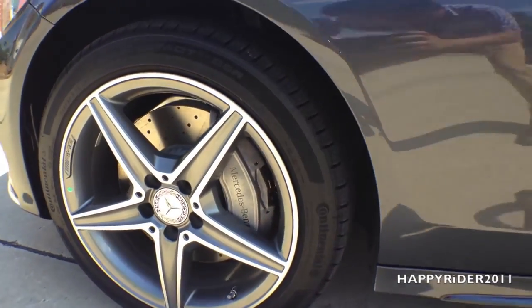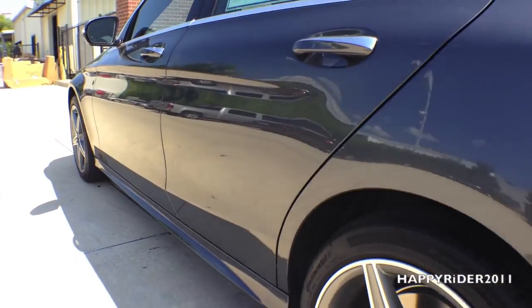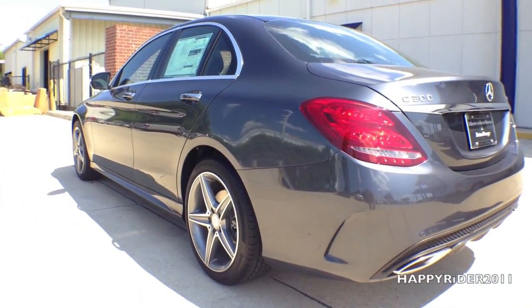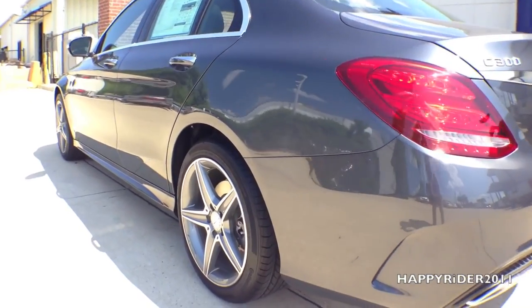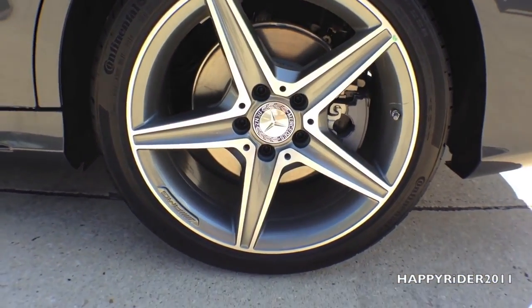Behind the wheels, we have four ventilated anti-lock disc brakes with adaptive brake technology, electronic stability control, and brake assist systems. All four wheels are equipped with a tire pressure monitoring system. The rear wheels and tires are wider than the front for better acceleration and grip without sacrificing steering response.